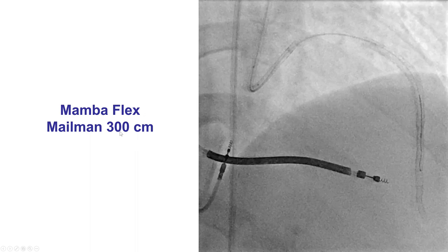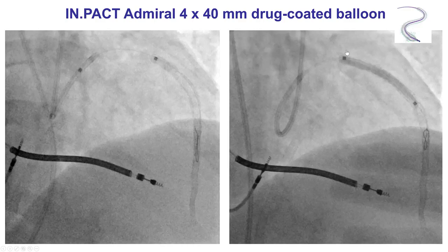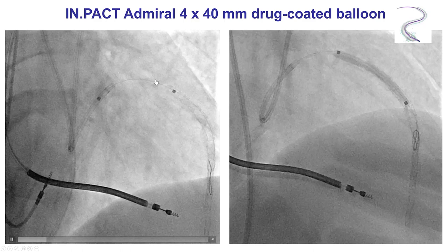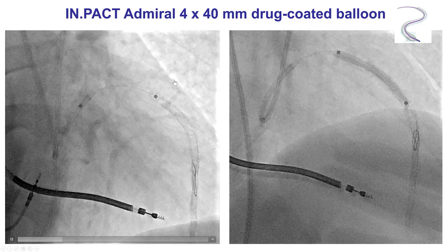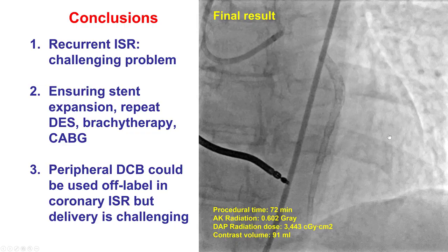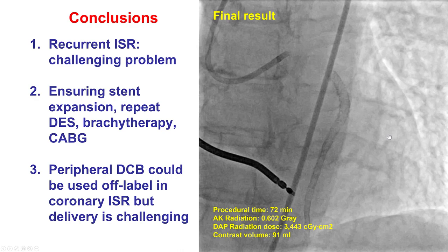This was an 8 French EBU guide catheter. This is the delivery of the 4x40 Impact Admiral peripheral drug-coated balloon. As you can see, this is a very bulky device — it's extremely challenging to advance it through the stent struts. But after a lot of effort, we were able to advance it through most of the portion of in-stent restenosis. The balloon was inflated for one minute, and this was the final result, with improvement of the stenosis.